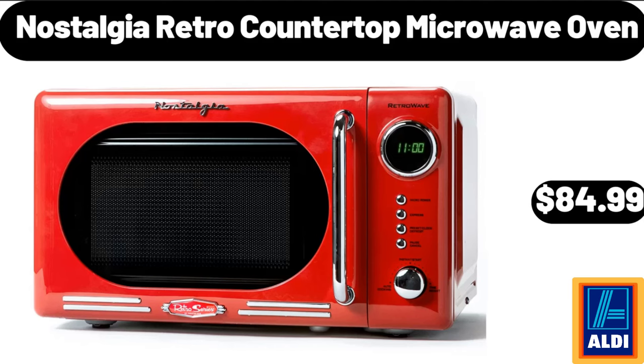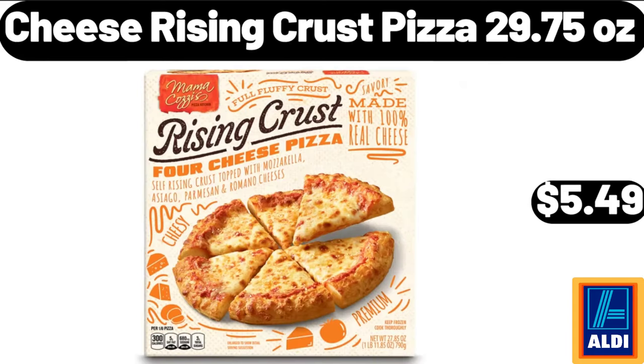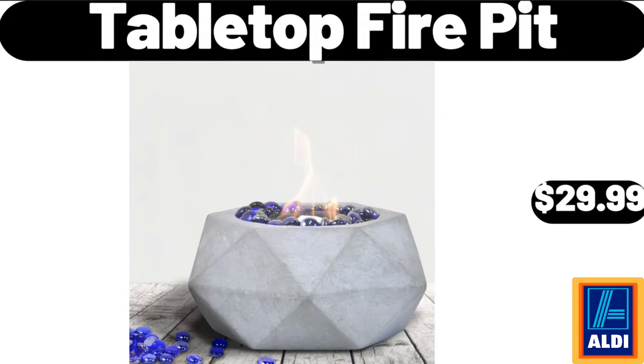Nostalgia Retro Countertop Microwave Oven, $84.99. Cheese Rising Crust Pizza, 29.75 Ounces, $5.49. Tabletop Fire Pit, $29.99.